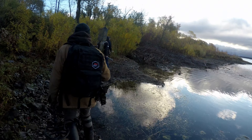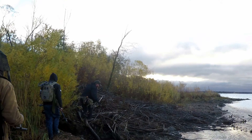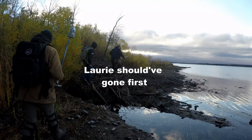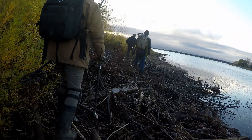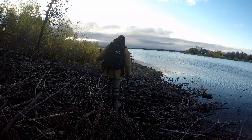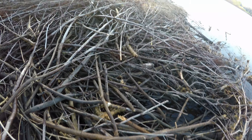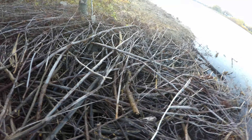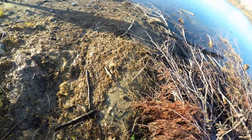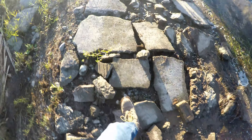Beaver dam again. I should've went first. This is my favorite part. Like, do you really trust their construction? That wasn't too bad. He didn't complain at all. We're walking the sidewalk.